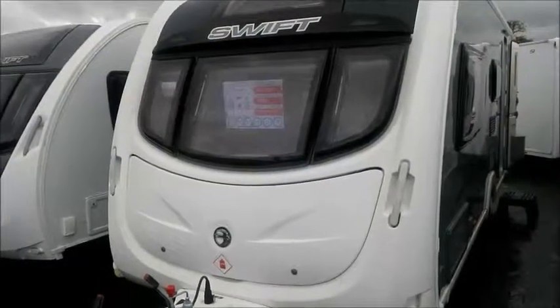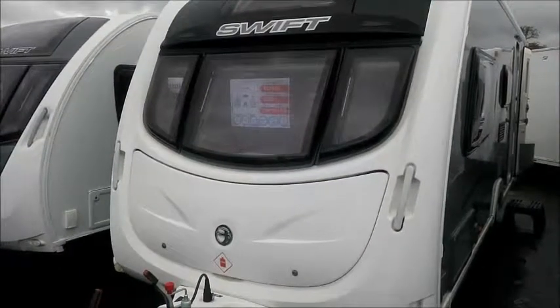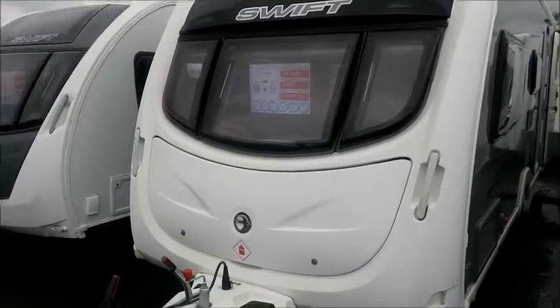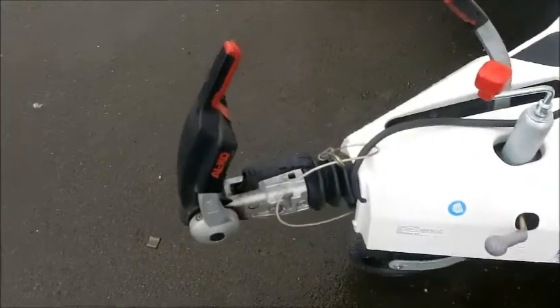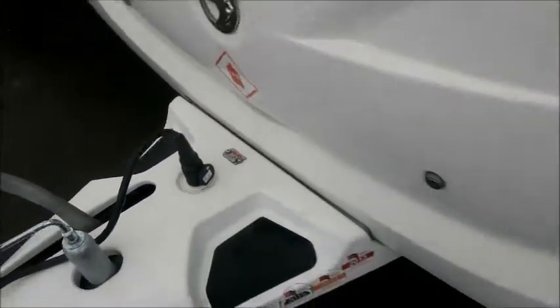Welcome back to Solar Pleasure. Here we have a Swift Conqueror 530 caravan from 2012. Let's go and take a look. Working Alco hitch — you'll notice when you look on the A-frame, Alco ATC features on this caravan.